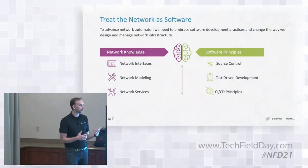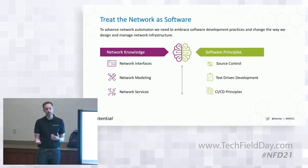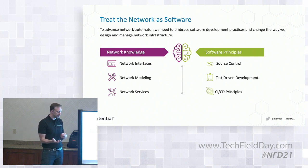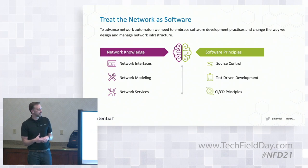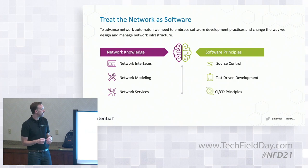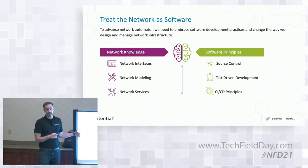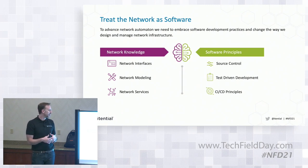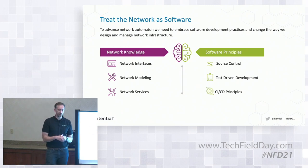We believe we really need to start incorporating a lot of software principles. We're a software company and we have some pretty strong opinions. But as was said before, networking people still have all that knowledge — so we can't just say software is going to completely eat the network. We have to take all the knowledge everybody has from the network today and infuse that back into some of these principles. There are a couple of things I've highlighted here that I think are really important.